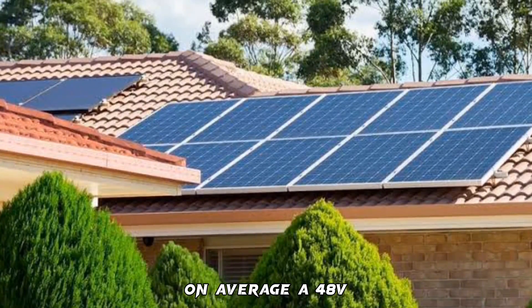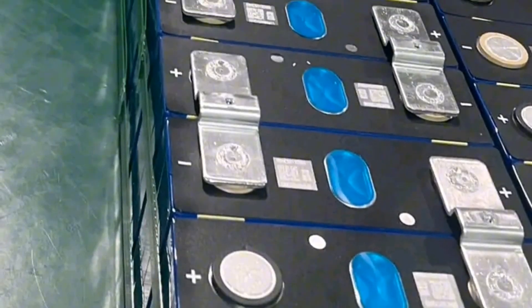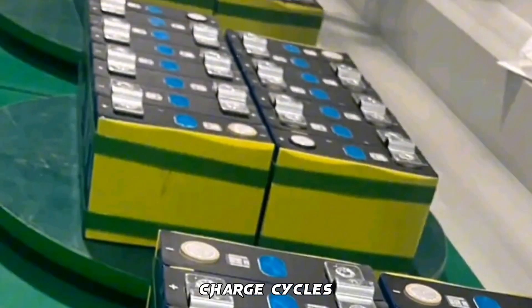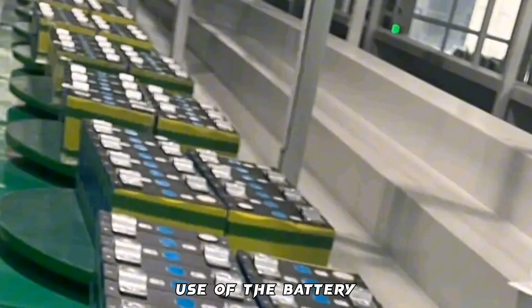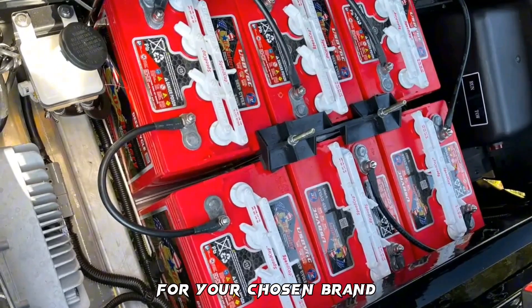How long does a 48V lithium battery last? On average, a 48V lithium battery will last anywhere between two to three years. This can also be calculated as 300 to 500 charge cycles. To make full use of the battery, ensure that you only use the specified charger for your chosen brand.